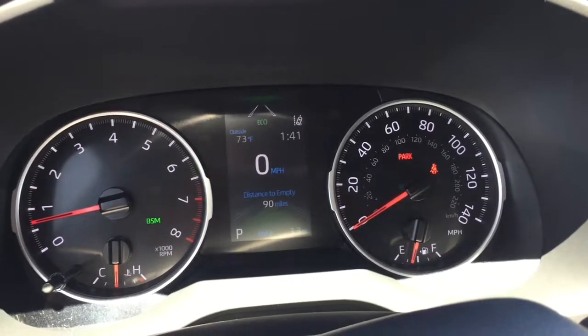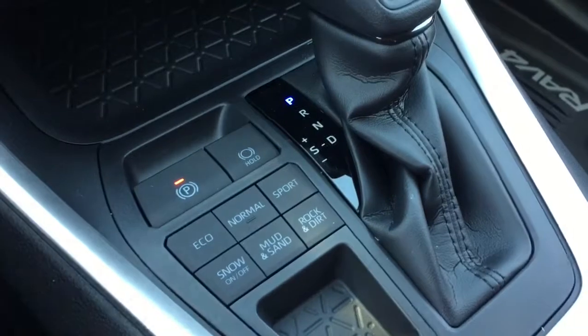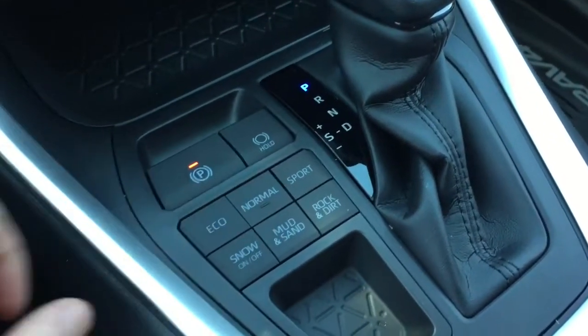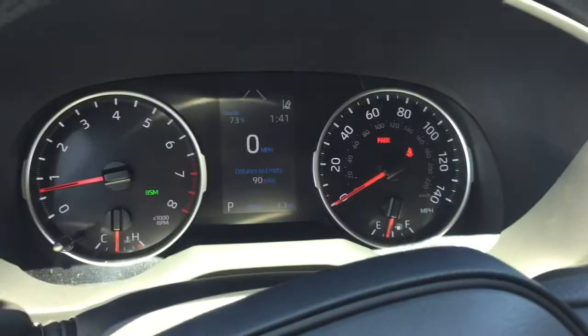Eco mode is also going to increase the air efficiency on the air conditioning. The next button is called normal mode. I'm gonna drive in normal mode about 90% of the time — it's just the normal driving dynamics of the vehicle.